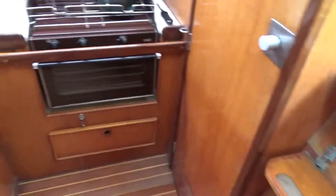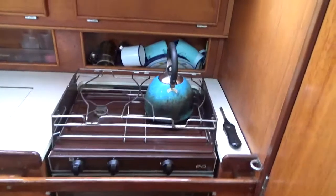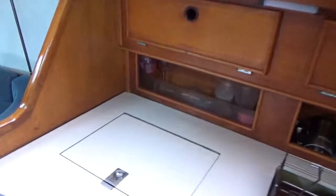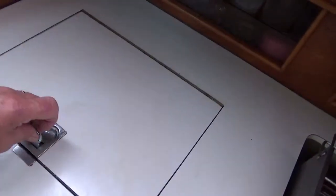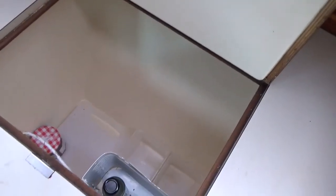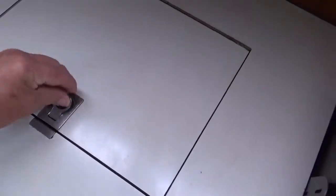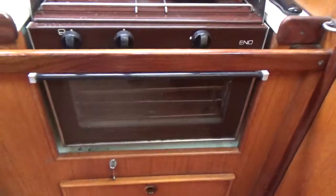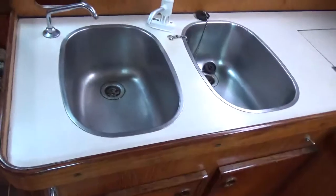Back out of here and panning around to the starboard side, we have the galley — lockers complete with fridge, a two-burner hob and oven, and equipped with a double sink.